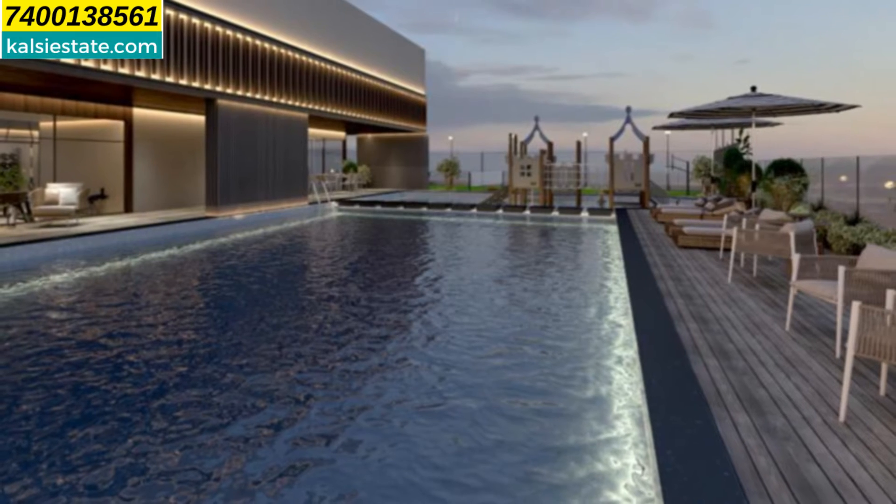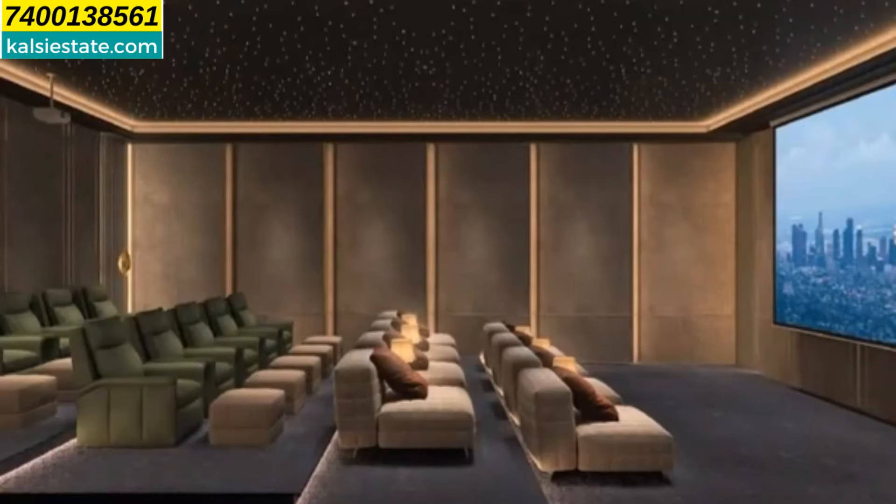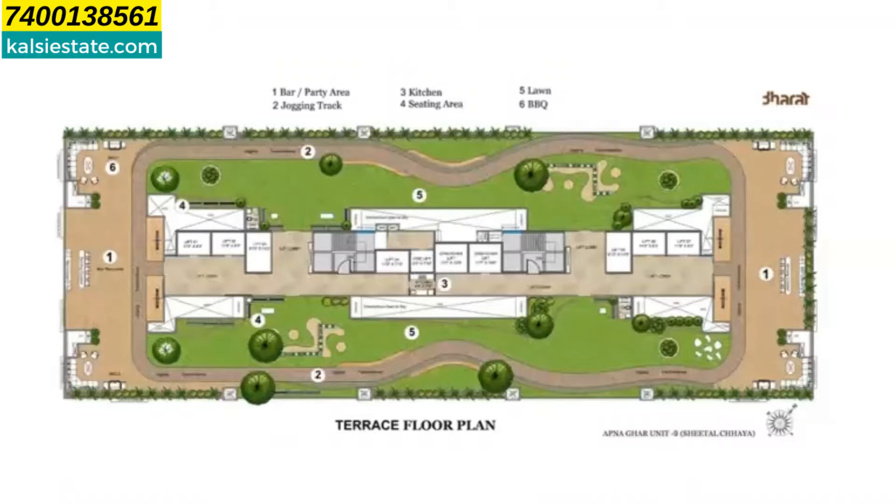This swimming pool is open to sky. In one of the amenities, you'll find a community theatre. And on the rooftop, you'll find a party area, jogging track, kitchen, and sitting area.